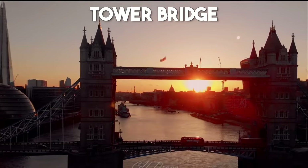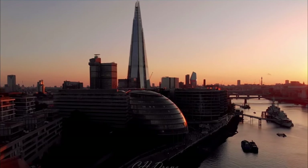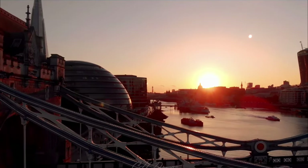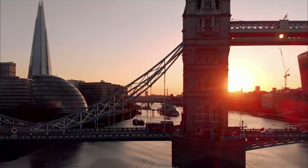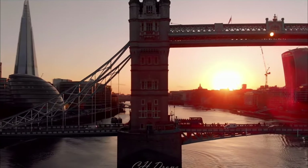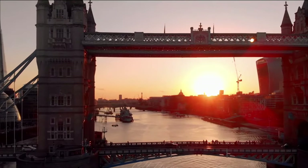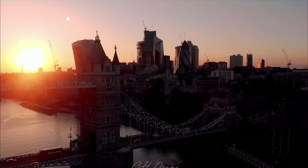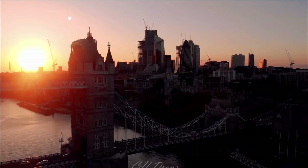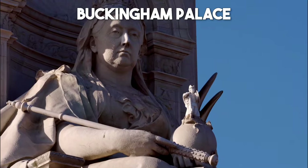Number 3: Tower Bridge. One of the most recognizable landmarks in London, Tower Bridge is a magnificent suspension bridge that spans the River Thames. With its iconic blue steel towers and intricate design, this bridge is a true engineering marvel. Take a walk across the pedestrian walkways or venture inside the towers to experience the Victorian engine rooms and stunning glass floors that offer a unique perspective of the bridge's inner workings.